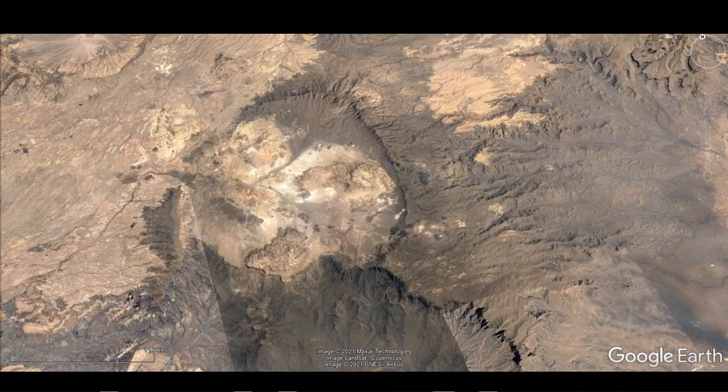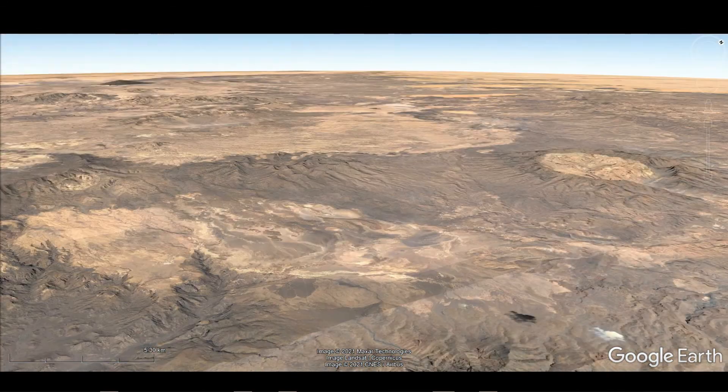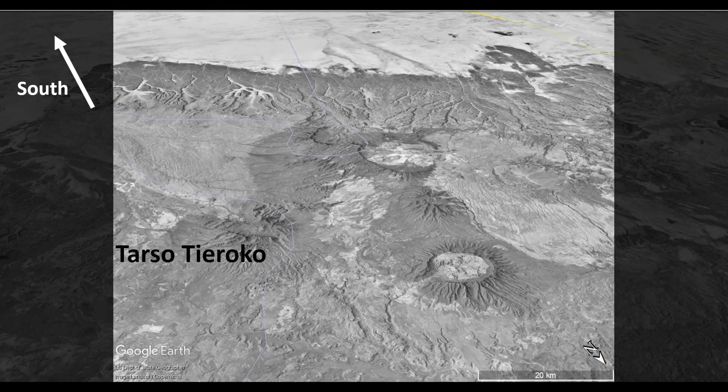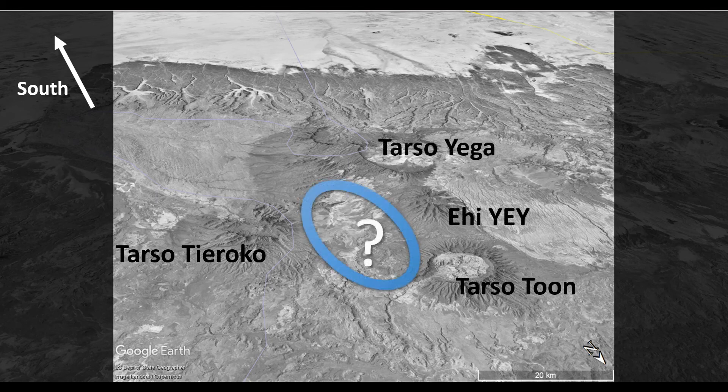Now the demonstration of all these routes would make this video too long. So do not hesitate to return for the next episode where we will explore this Tibesti Massif — will we find in Tibesti the prototype for the later copy in Giza? Do subscribe, like our videos, buy our books, and click the notification button to find out more.